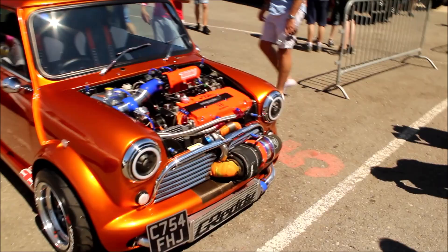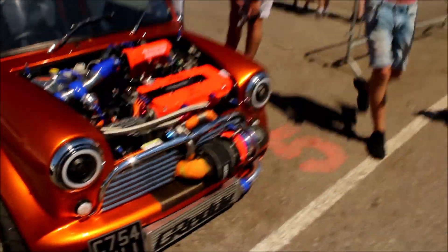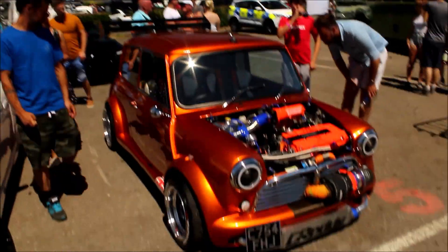We have probably one of the favourite cars here at this show — it's a Mini with a B16A engine with a turbo on the front, which is pretty damn cool.